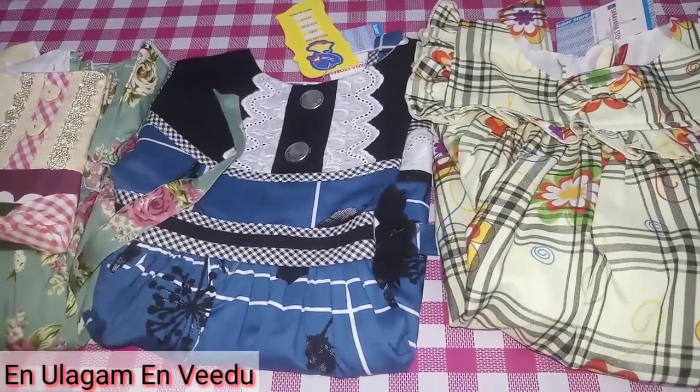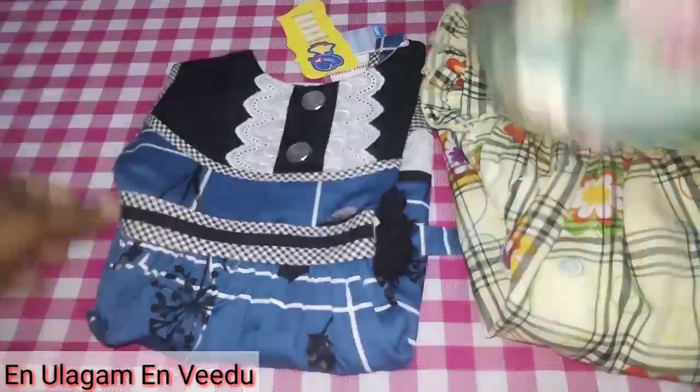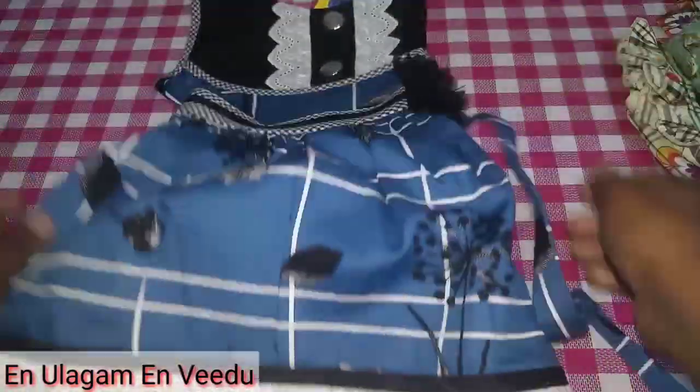There are also some products in the store. I have to buy that. Look at that — there are three colors. There are lace items in blue, black, and white.